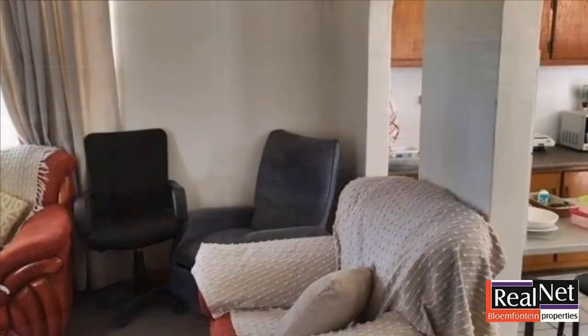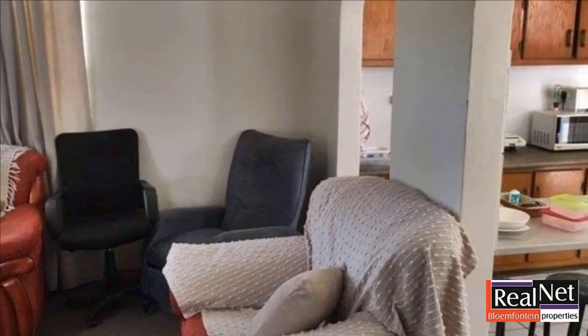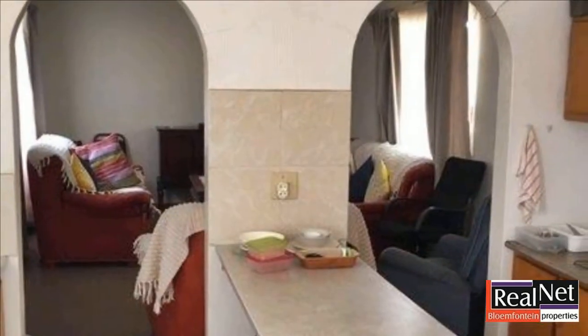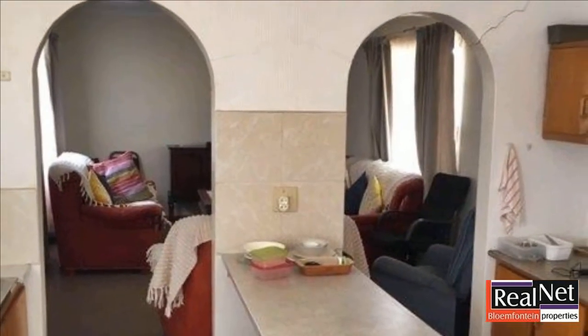The property offers the following: main house — 7 bedrooms, 2 bathrooms, living area and kitchen. Second house — 6 bedrooms, 2 bathrooms, living area and kitchen.